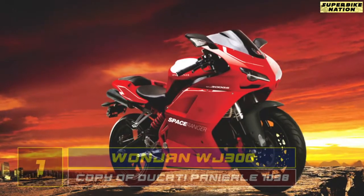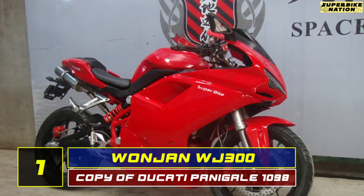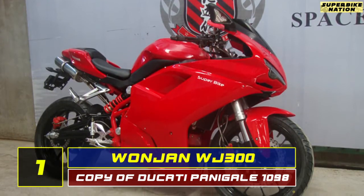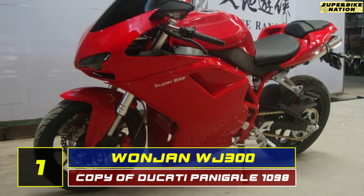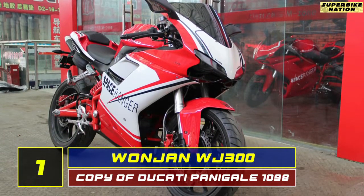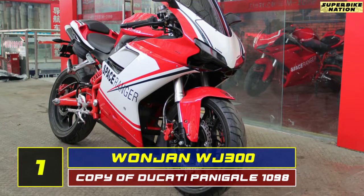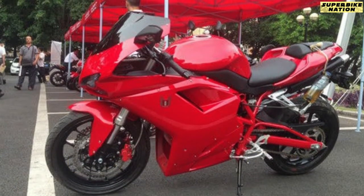Taking the top spot is the Wanzhen WJ300. Yes, the Chinese have even copied the Ducati Panigale 1098. Although the two bikes look identical, the Chinese manufacturer failed to replicate the performance of the Italian beast — it is just a fancy 300cc single-cylinder-powered Chinese motorcycle with Ducati clothes on.